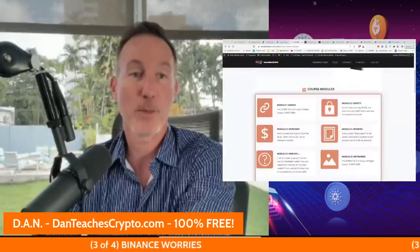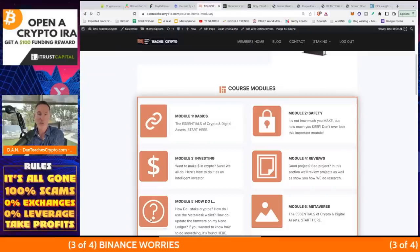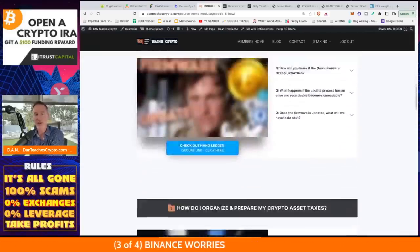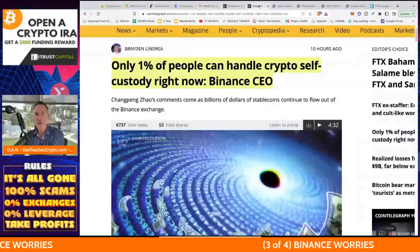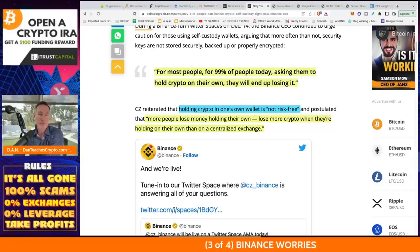If you need help with self-custody, I've got a website — it's 100% free. It shows you all the ways to self-custody, how to use MetaMask, and you can use different modules — one being Module 5 on how to use a MetaMask wallet — covering staking and how to use your ledger and so forth. The article states CZ came out and said: for 99% of people today, ask them to hold crypto on their own, they'll end up losing it. Holding crypto on one's own wallet is not risk-free.